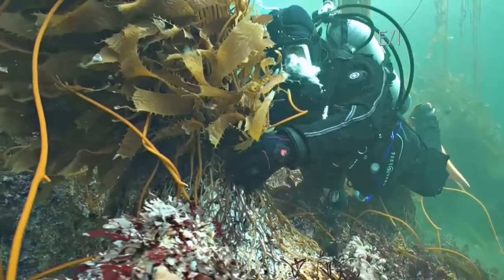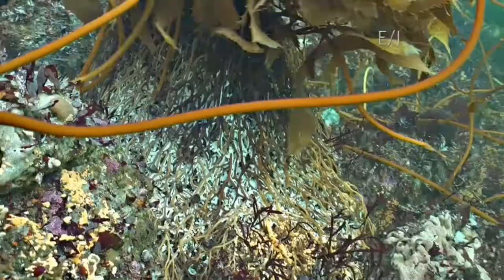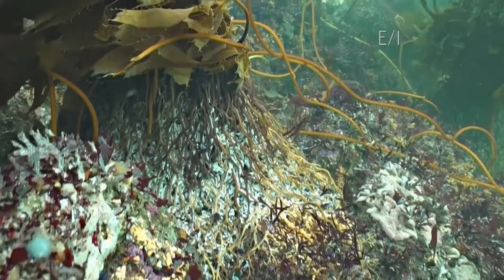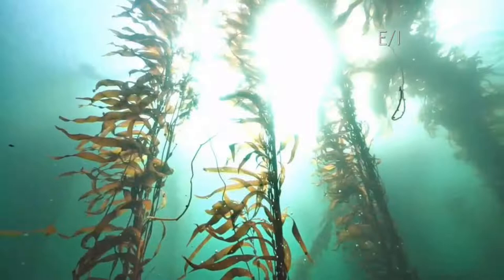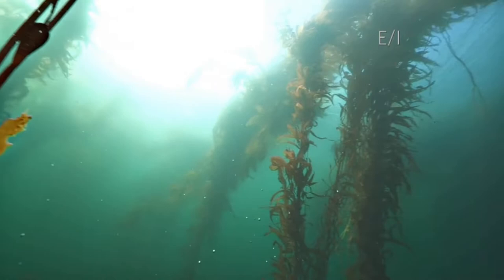Here is a great example of a healthy kelp holdfast. It acts almost like the root system for the kelp fronds, which grow towards the sunlight above. They do best in cold, clean, nutrient-rich, turbulent water. An incredible and humbling sight to see. However, this ecosystem is much more fragile than it appears, and an area not far from this one is undergoing a massive change.